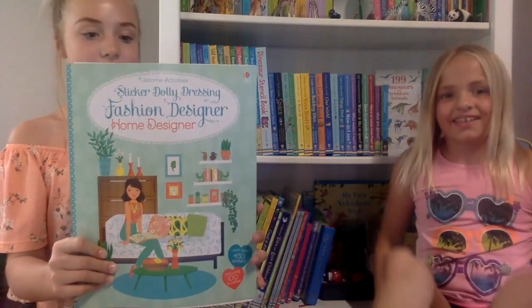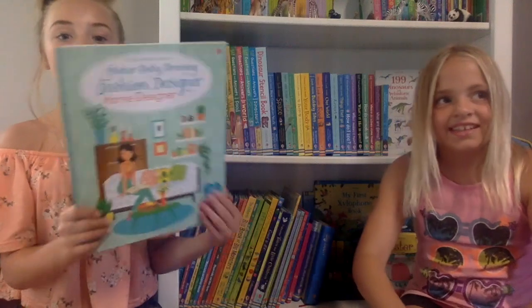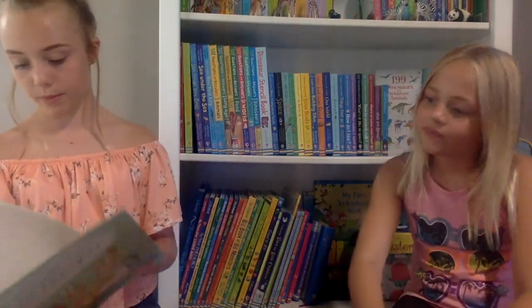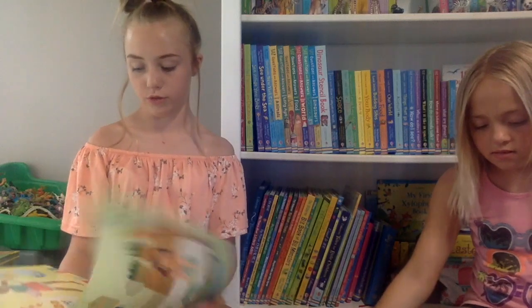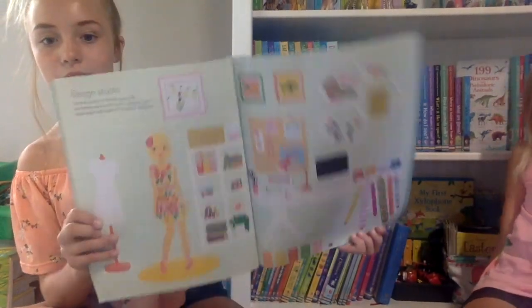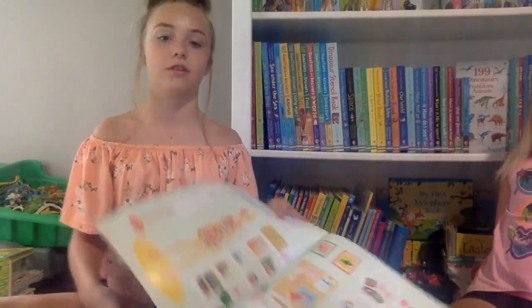My last book is Sticker Jolly Dressing Fashion Designer and Home Designer. I did this whole book in about 10 minutes because I really like houses and designing them. You get to do that with stickers and there are extra stickers at the end that you can reuse so you can switch them out. My favorite page is so colorful. Anytime I want I can redo the page because of the extra stickers, so you never have to stop with it. Thank you, bye!